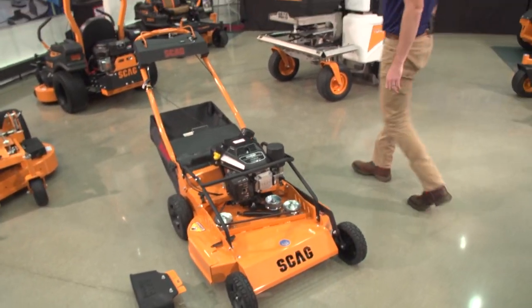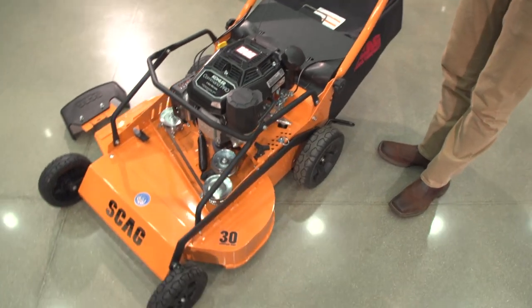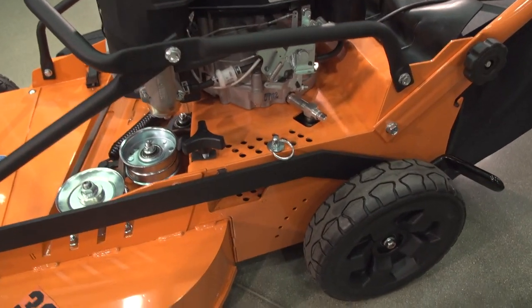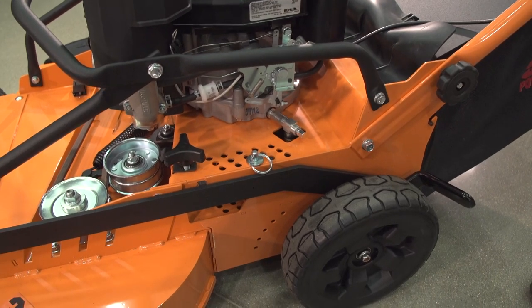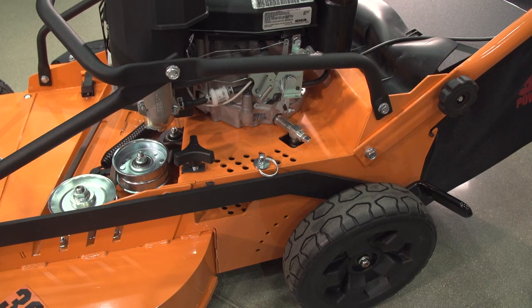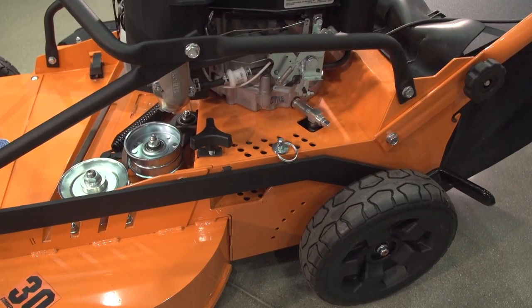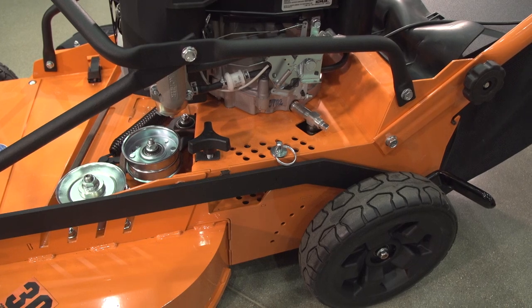The height of cut on this machine currently runs from 1.5 inches to 5 inches in quarter-inch increments — similar to what you'll find on our zero-turn riders, V-Ride, and entire lineup. That's a nice advantage, giving truly precise height adjustment rather than half-inch increments. It uses a vertical pin drop system, the same setup we're running on a lot of our riders right now.